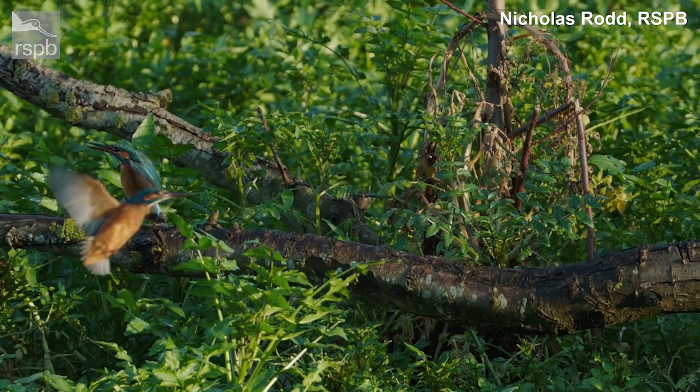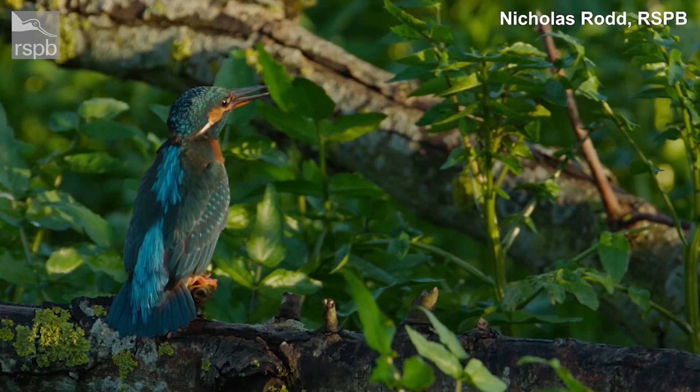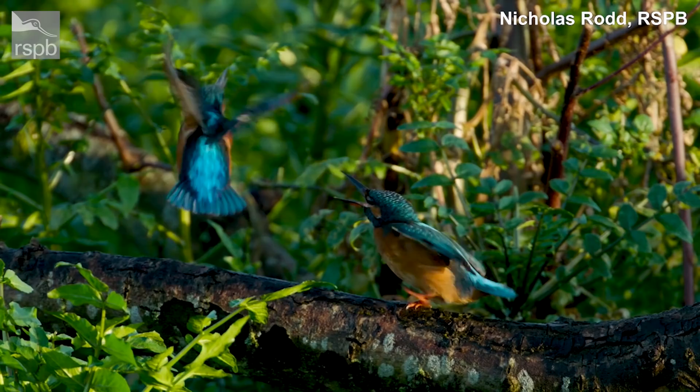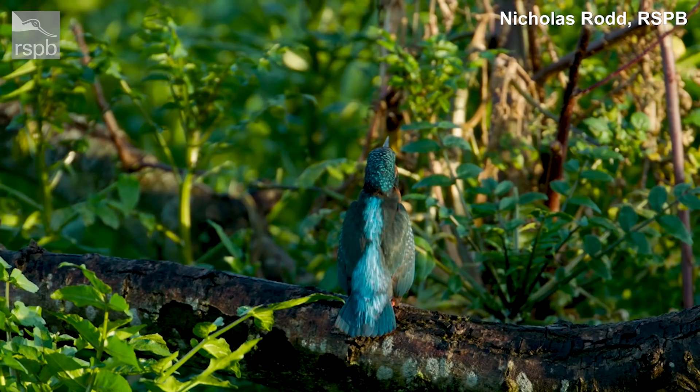One theory could be a territorial dispute; another — and this would impact whether they were one male and one female or two females — could be an adult driving a younger one off the territory perhaps. A good patch of river with some good fish is quite fiercely contested. Look at that blue — they're just stunning colours. They're posturing next to each other now. Who's going to win? Oh I think we have a winner — seen off the competition. Absolutely beautiful footage and incredible birds to watch.